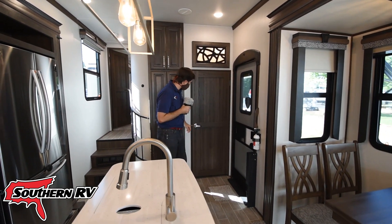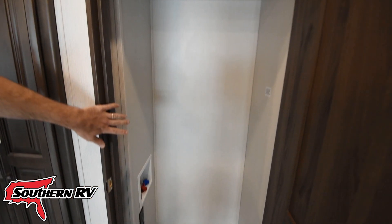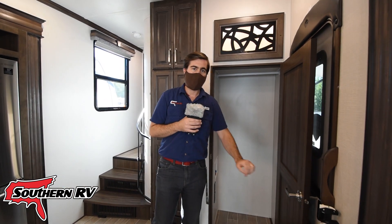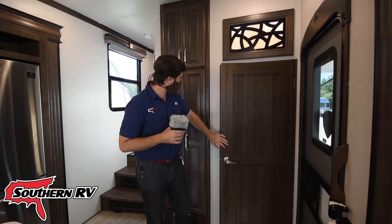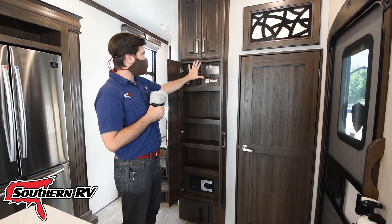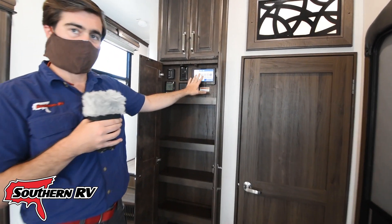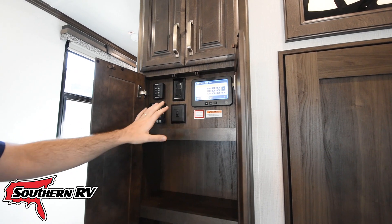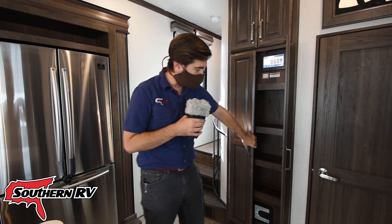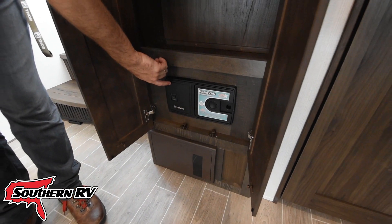As soon as we come through the front door, we have a closet. This could be a coat closet, but it does have washer/dryer hookups off to the left, so we can put a stackable washer/dryer in here. Directly behind is a small storage unit, and more importantly we have our controls for the coach — a touchpad that gives us full control of the lighting system as well as access to all of our other amenities.